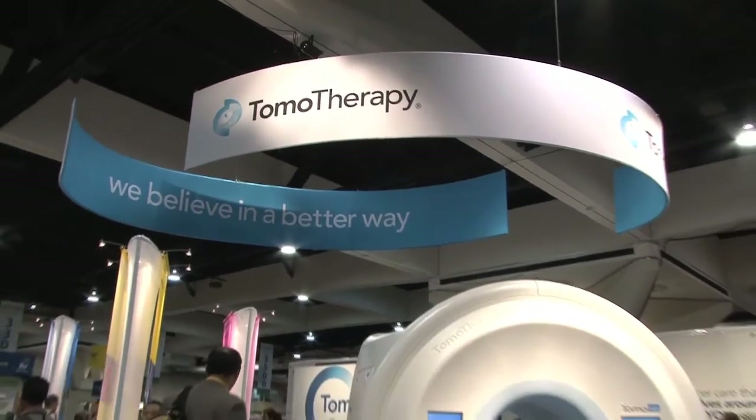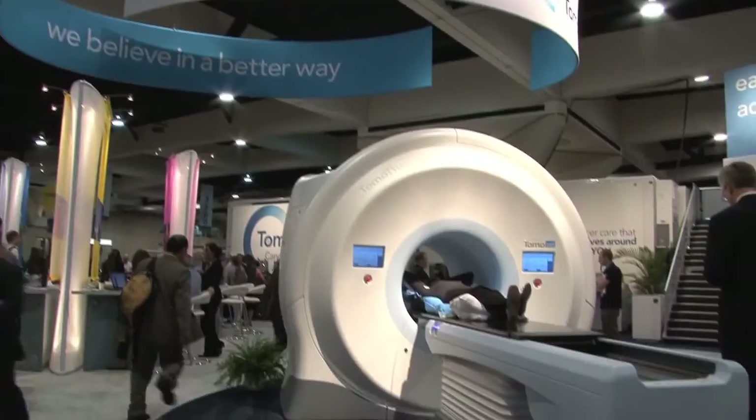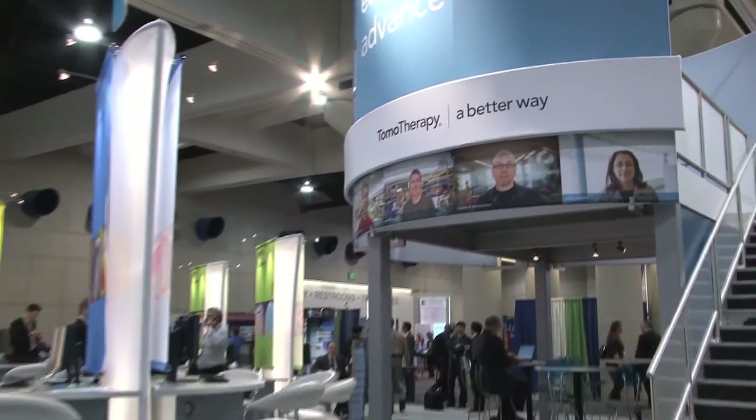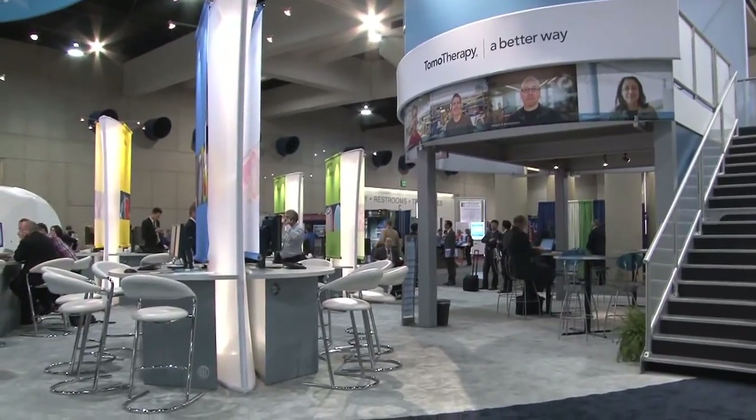Hi, I'm Fred Robertson, President and CEO of TomoTherapy. I'm at the Astro Trade Show here in San Diego. This is our most important trade show of the year and it's both a clinical event as well as a technology exhibition.